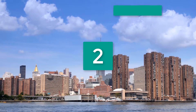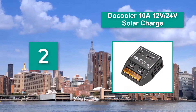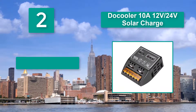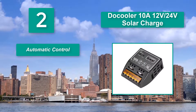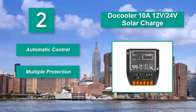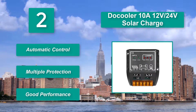Number 2: Docooler 10A 12V or 24V Solar Charge Controller. It is designed to deal with short-circuit problems or cases of overloading. No overcharging will occur as well. With this solar battery tender, it can protect you from all that, including cases of under-voltage. Key features include automatic control, multiple protection, and good performance.